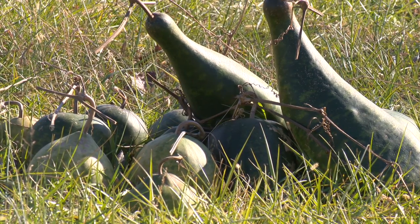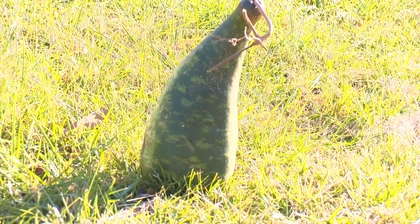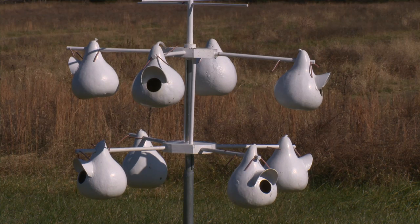They're a beautiful plant. The leaves are nice and big and green when the plant is growing, but the fruit will dry to a hard durable shell, which can be used for making things such as bowls, dishes, baskets, and containers.